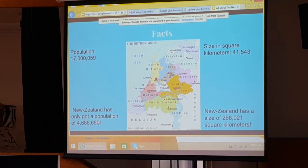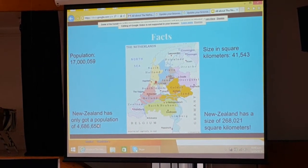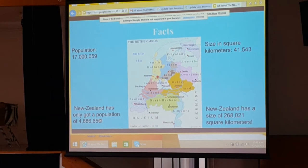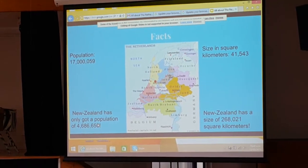The Netherlands has a population of 17,059,000 and New Zealand has just got one of about 5,500,000. The Netherlands is only 41,543 square kilometres and New Zealand is 268,021 square kilometres — loads more.